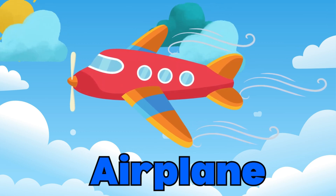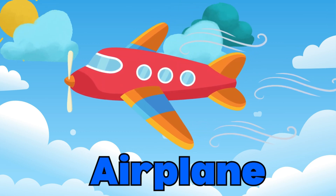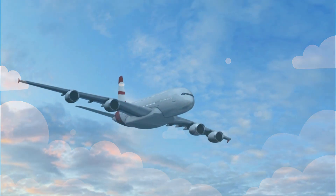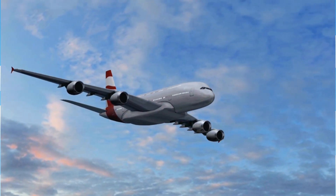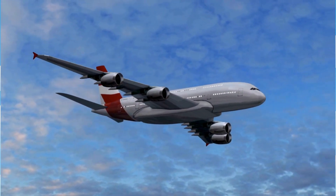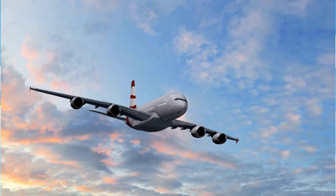First up, we have the airplane. Airplanes are the most common way for people to travel long distances. They have big wings and powerful engines that help them soar through the sky. Have you ever flown in an airplane?